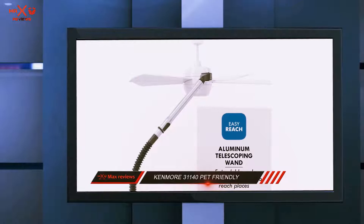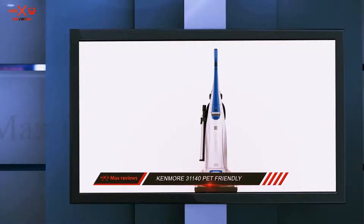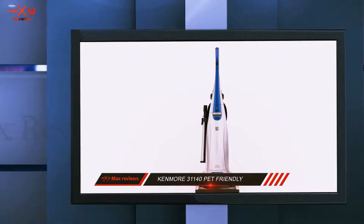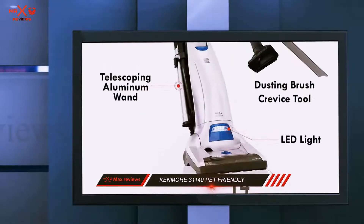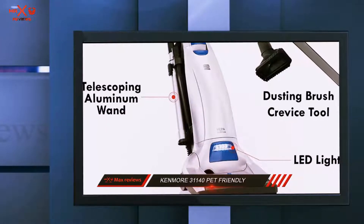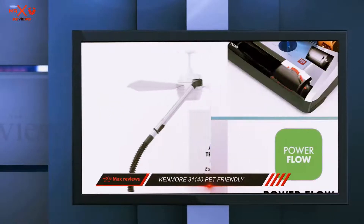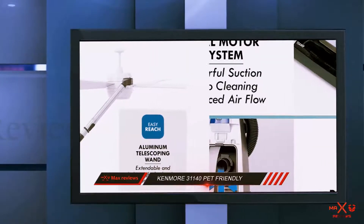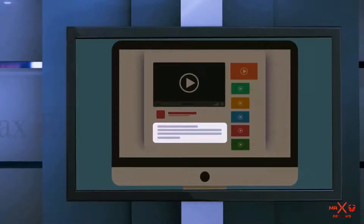What kind of floors can the Kenmore 31,140 vacuum clean? The unit is effective for both hard floors as well as carpets. Apart from the pet tool, there are two more attachments: a combination dusting and crevice tool, and a telescoping wand. Check out the description for more information and the latest price.